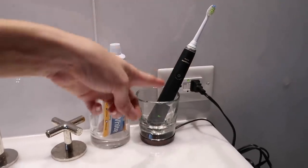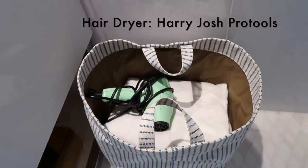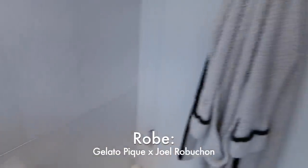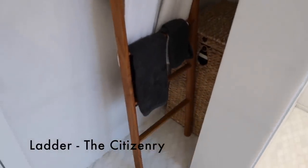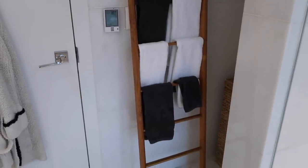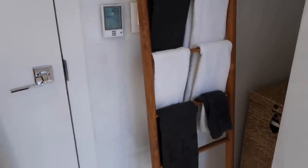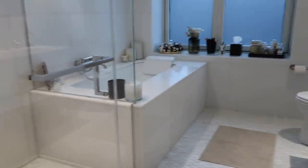Sonic Air toothbrush — great because it forces you to brush your teeth for two minutes. Hair dryer is in the towels, fuzzy robe. Love this ladder slash rack that I got at the Citizenry — great for hanging towels, hand towels, and clothes that you've worn one time. Not dirty but not clean. My laundry hamper, and that is where I draw the line. She's earthy and she matches the rest of the bathroom.